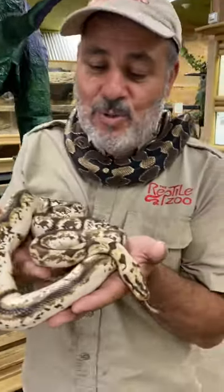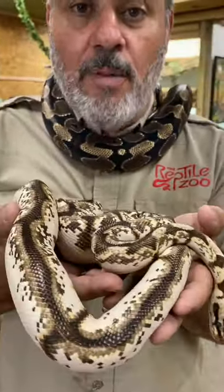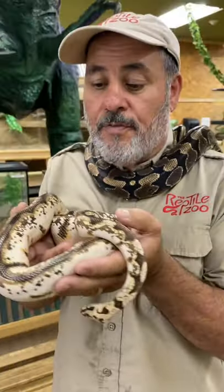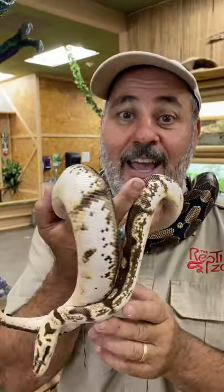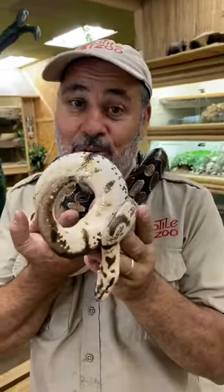Check it out. So this is really cool. This is a spider ball python, which is really just a morph, and it carries a gene called calico. This is what it's supposed to look like, but this is what this one looks like — and it also has pastel. Pretty cool, right?